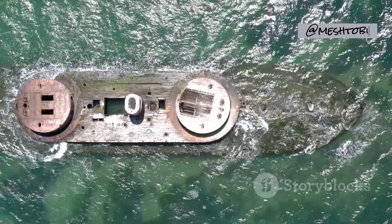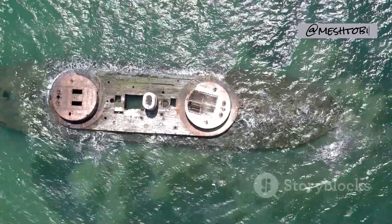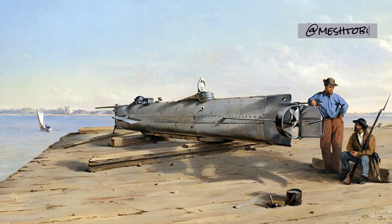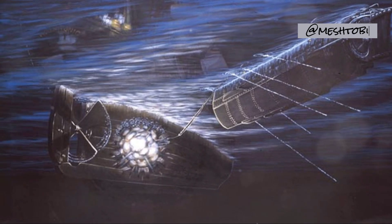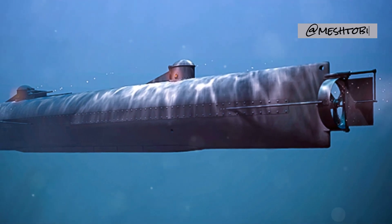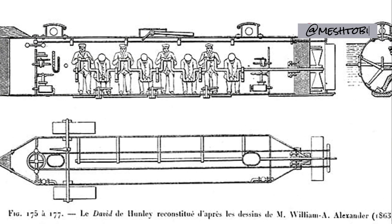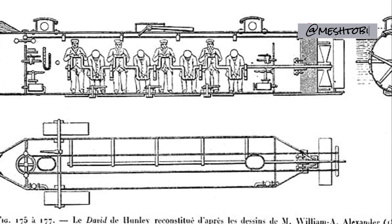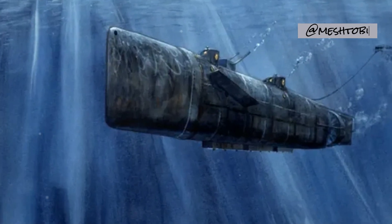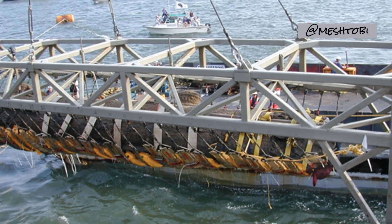CSS H.L. Hunley: A Legacy of Courage and Tragedy. The American Civil War also witnessed a pivotal moment in submarine history. In 1863, the Confederate submarine, the CSS H.L. Hunley, achieved what no submarine had done before — sinking an enemy warship. The claustrophobic, hand-cranked Hunley and its eight-man crew steered towards the unsuspecting USS Housatonic. The torpedo attack was successful, but victory came at a terrible cost. The Hunley, along with its valiant crew, vanished beneath the waves shortly after its historic triumph, and its wreckage remained undiscovered for over a century.